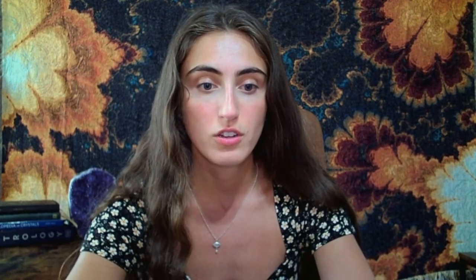But if you want to know how to find out what your Lot of Fortune is and where it is in your chart, stick with me because I'm going to show you how to find it.